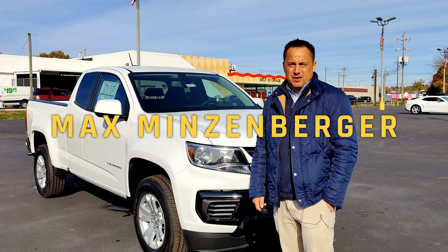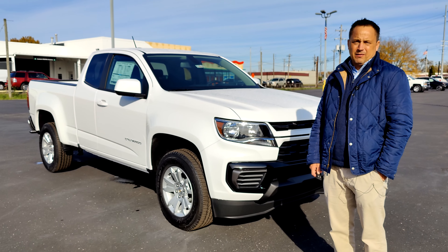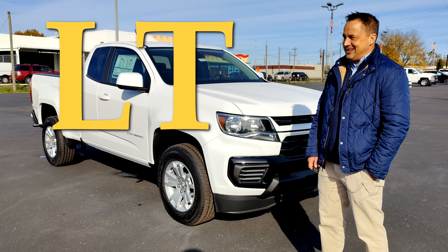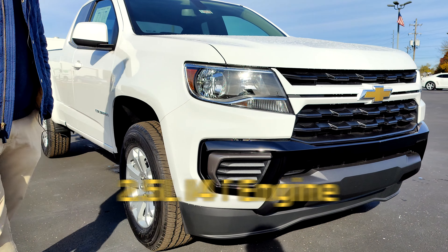How you doing? I'm Max Minzenberger with Bob Hook Chevrolet, here to go over some features of the 2022 Chevrolet Colorado LT. This one is actually the 2.5-liter four-cylinder extended cab.